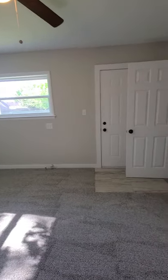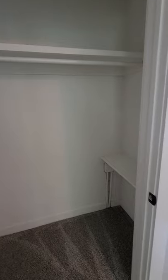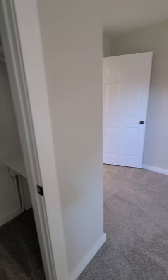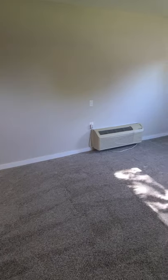It has a door out to the back yard, a closet, and brand new neutral gray carpet.